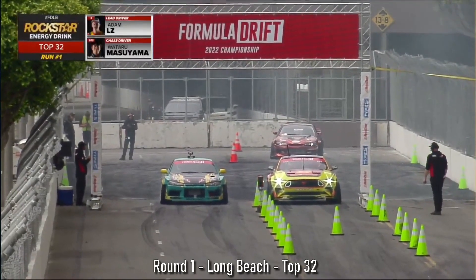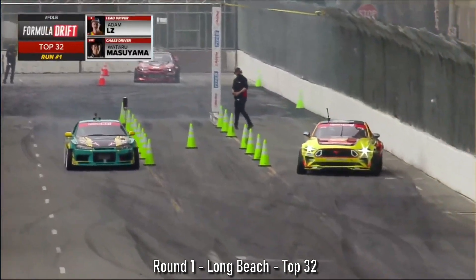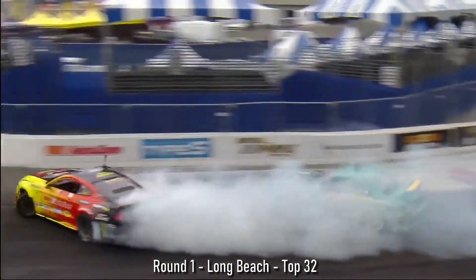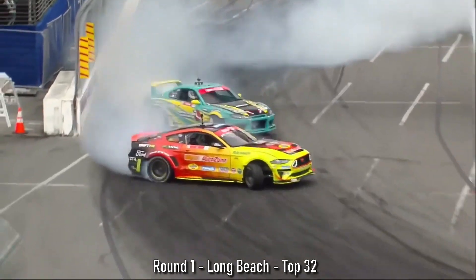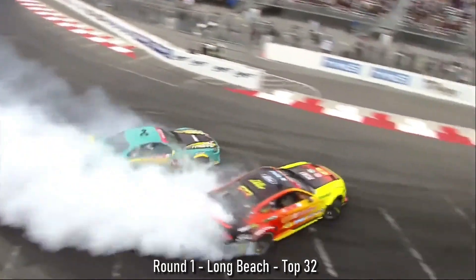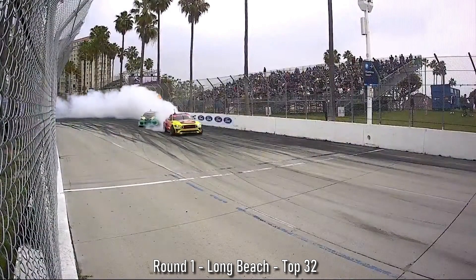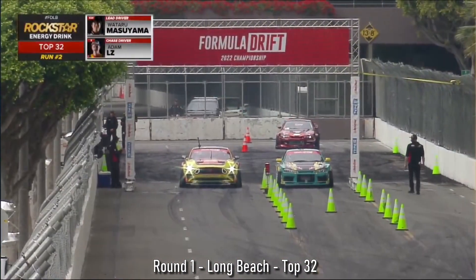LZ AutoZone RTR Spec 5D on Nitto tires going versus Masiyama in that Buy Now Japan Sylvia S15. Adam LZ, little handbrake pull there, Masiyama tucks in. Adam LZ doesn't get all the way out there, but definitely looks good. Again, a little shallow on that outside zone too, into outside zone 3, consistently about the same distance off of all the outside zones. Let's see if we can dial it here on this inside clip. A little bit of scrub allowed Masiyama to gain. Good run there from LZ, but Masiyama, he could have been closer.